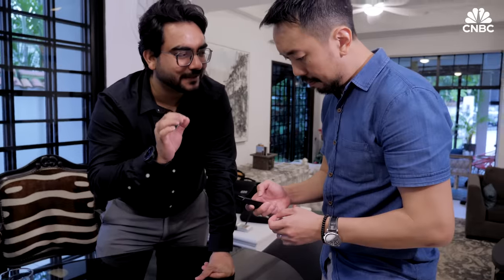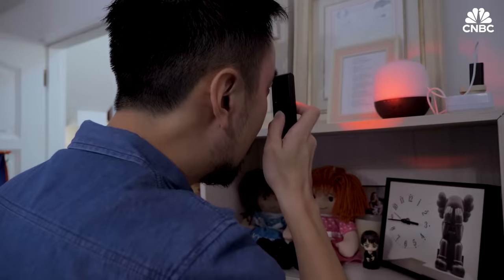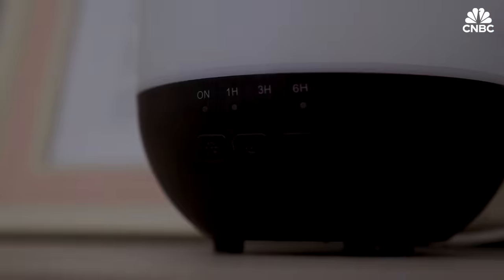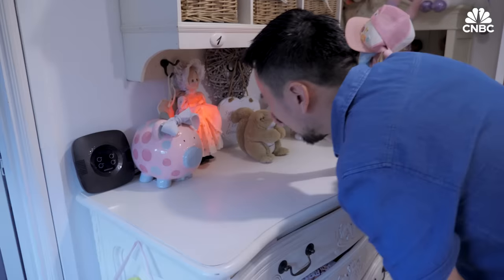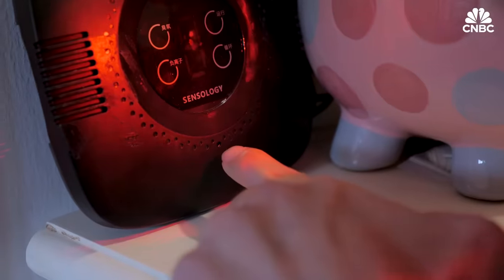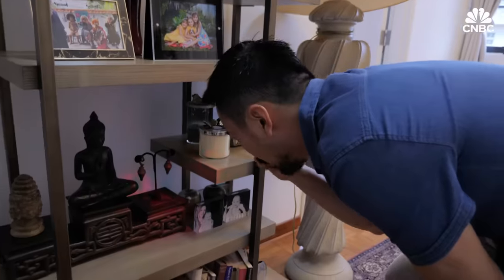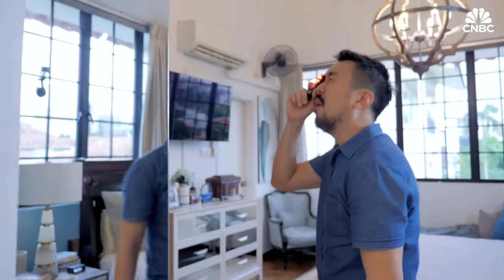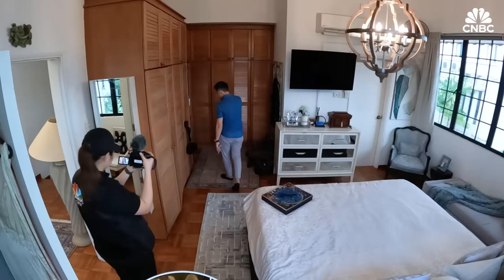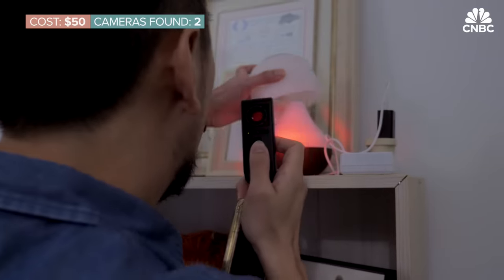With just two more tests to go, we gave Victor a basic lens detector. These are cheap, portable, and easy to use. When the device finds a lens, a red dot lights up. The problem: you must be very close to the camera to find it. When you are traveling, you are really exhausted, and the last thing you want to do is spend an hour scrutinizing every nook and cranny. Despite its popularity on social media, Victor only found two cameras with this device.